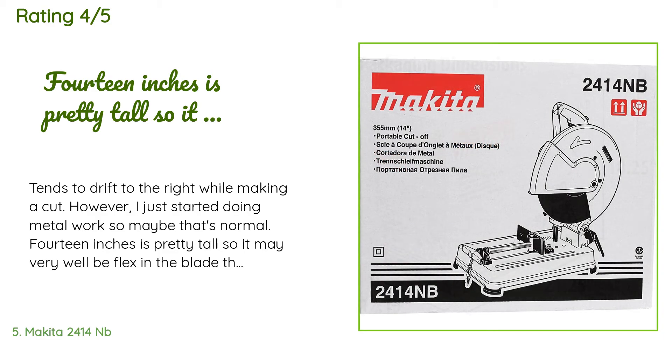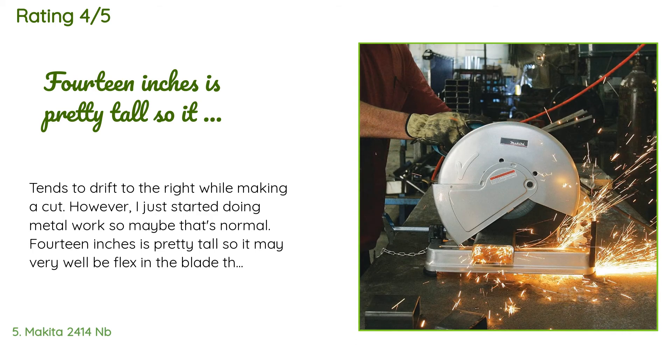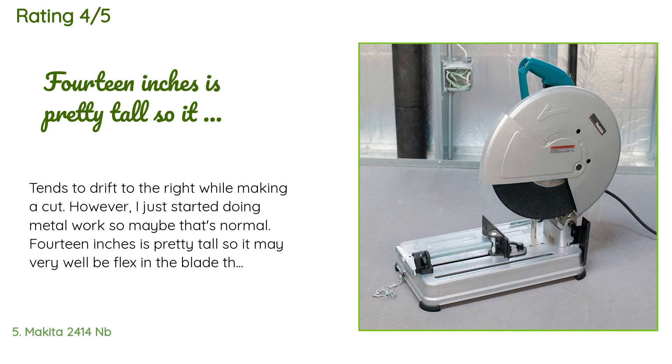A customer said: It tends to drift to the right while making a cut; however, I just started doing metal work, so maybe that's normal. Fourteen inches is pretty tall, so it may very well be flex in the blade that came with it. I'm still using that blade, so I have nothing to compare it to.